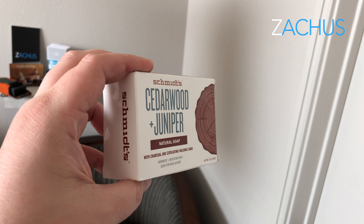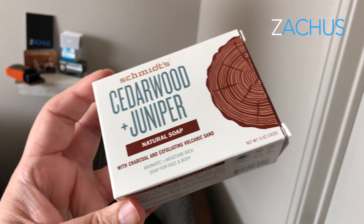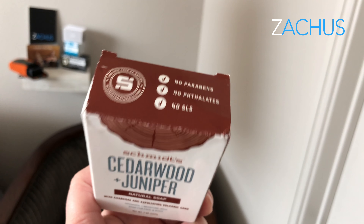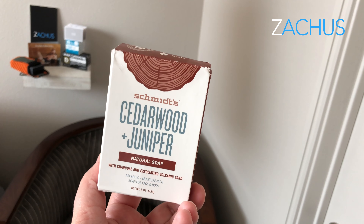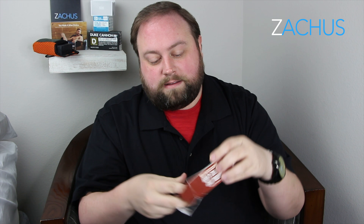I don't know if you know anything about Schmidt's, but I use their charcoal deodorant — it's all natural and a lot better for you. Now they have soap that's all natural with charcoal. It has no chemicals in it and they have different varieties. I just opened the box and it's melting, and as you can see, it's a black bar of soap.